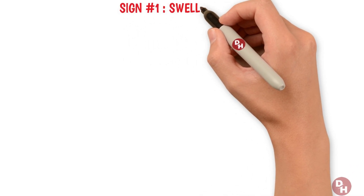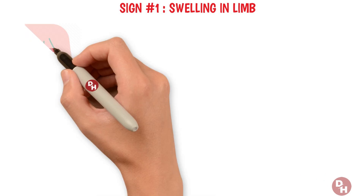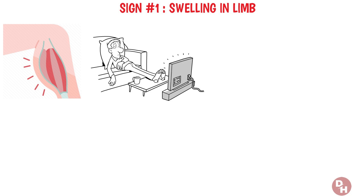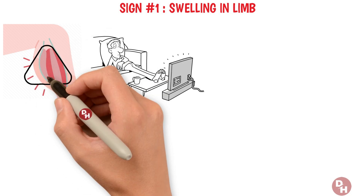Sign number one: swelling in one limb. Ever wake up to find one of your limbs swollen, feeling heavier than the rest? It's not just an odd discomfort — it could be a warning sign.